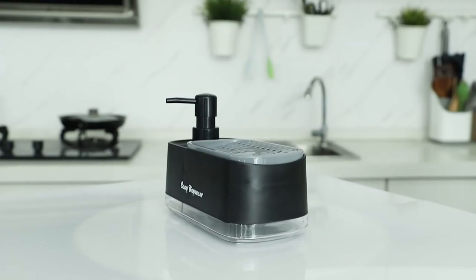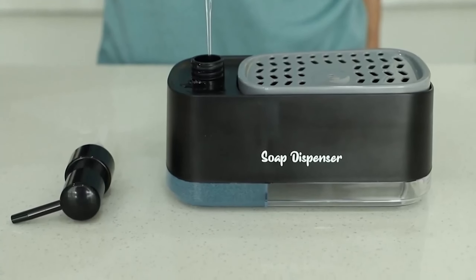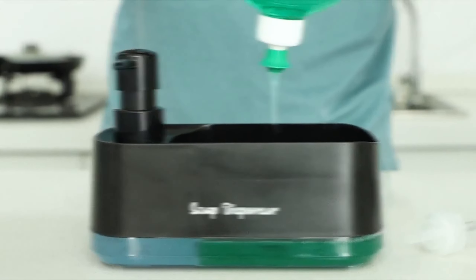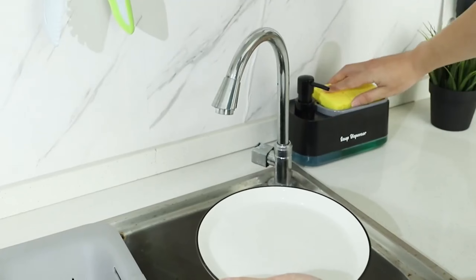Hand and dish soap dispenser set. The dispenser features a double pump design with two separate soap bottles, allowing you to accommodate two different types of soap. Three-in-one multi-functions. High quality materials — leak proof and easy to clean.